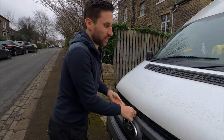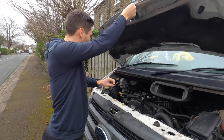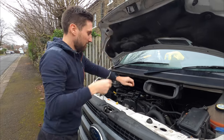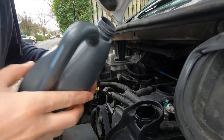We just need to put a little bit of oil in the engine before we leave because it's on the low level. It should be okay, but we'll just top it up a little bit anyway.